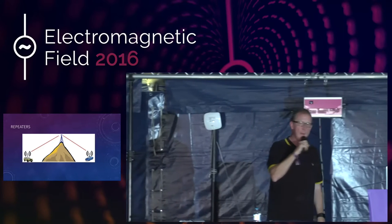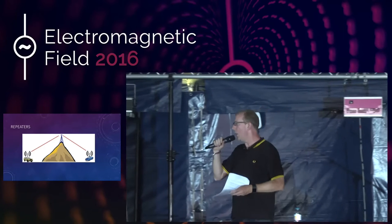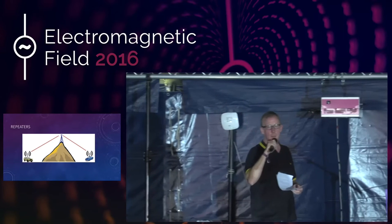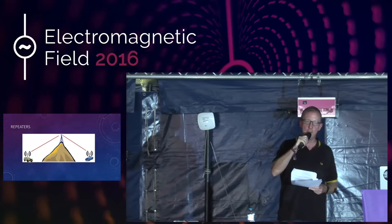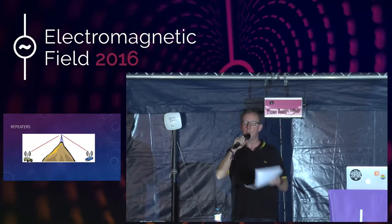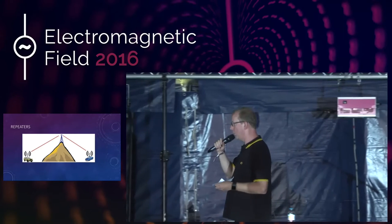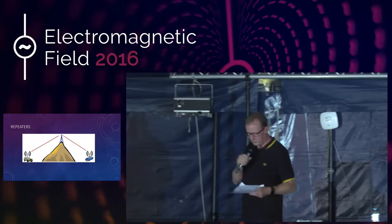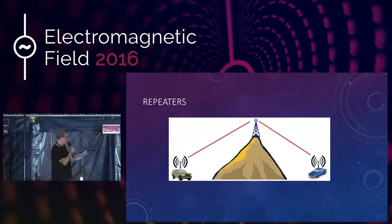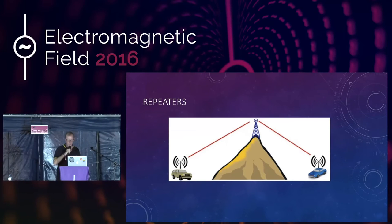So we put a repeater on the mountain, and lo and behold, car A can talk to car B. The reality is, if you put the repeater on a mountain, it can talk not just to car B but to the whole area around both the cars. So you'd tend to put a repeater at a high point in a city, on a mast or on top of a football stadium, and anyone in the city with the right equipment can talk to anyone else. It doesn't feed back because you input and output on different frequencies, so you need a radio that can cope with that frequency switching. Pretty much every handheld radio sold today does have that functionality.